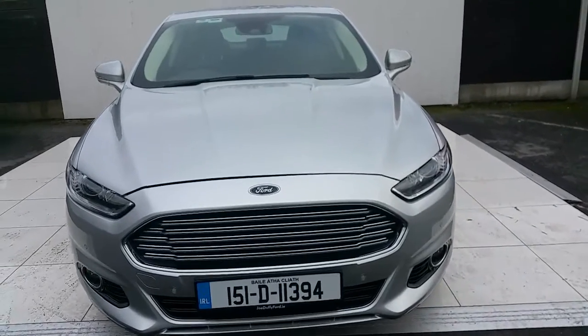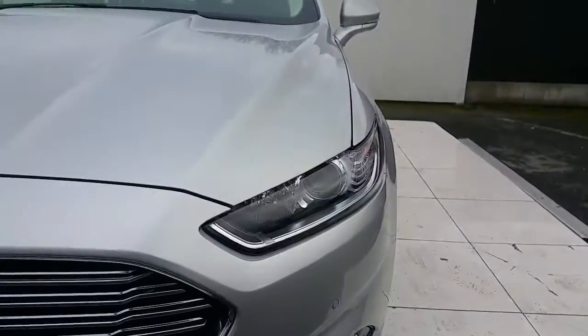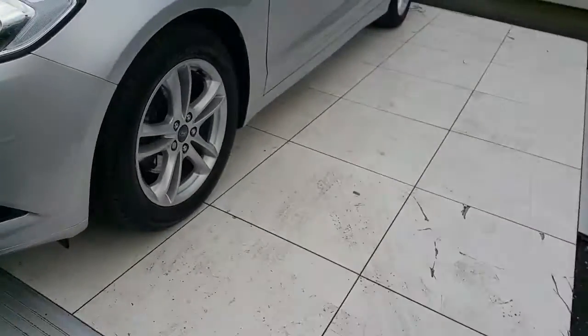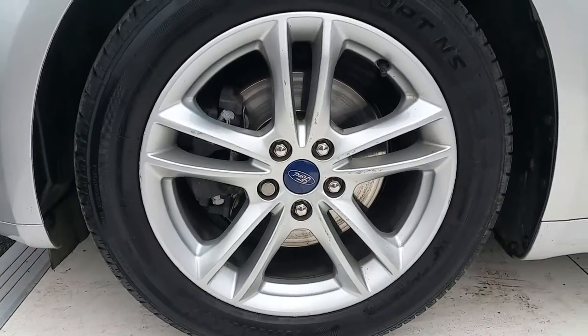Some of the features on this car include a lovely chrome grille, sporty headlamps, chrome fog lamps and 17-inch alloys.